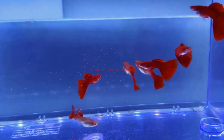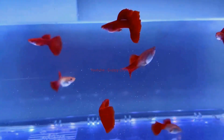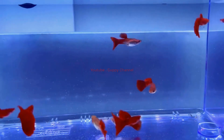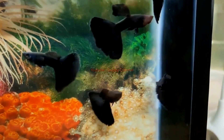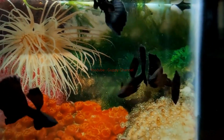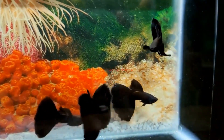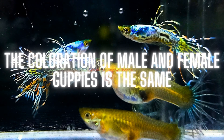Myth two: All guppies of the same strain or breed will look the same. While guppies of the same strain share certain physical characteristics such as body shape and fin size, there can be significant variation in coloration patterns even among siblings. This variation is due to the complex interactions between genetic factors and environmental cues.